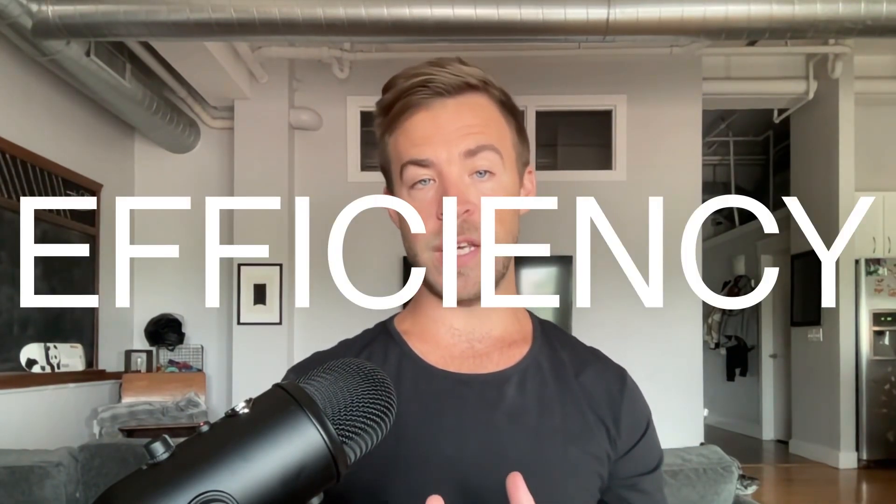Hey, I'm James, and I'm going to show you how to 10x your digital agency. This is part one, and we're going to talk about efficiency specifically.